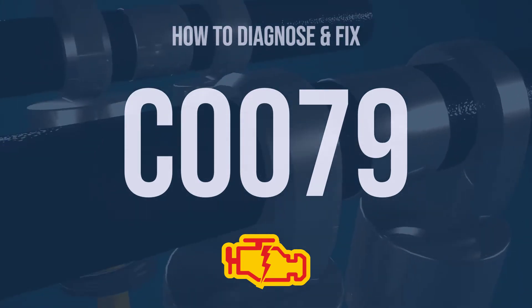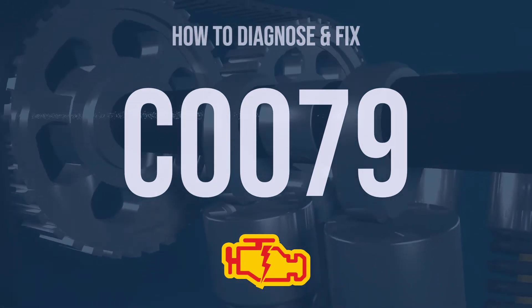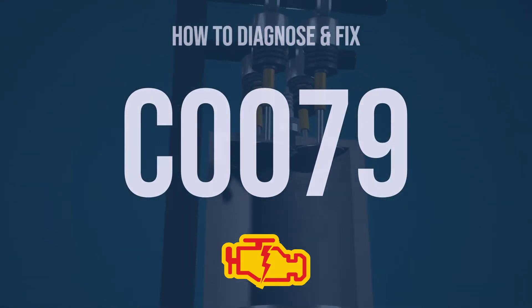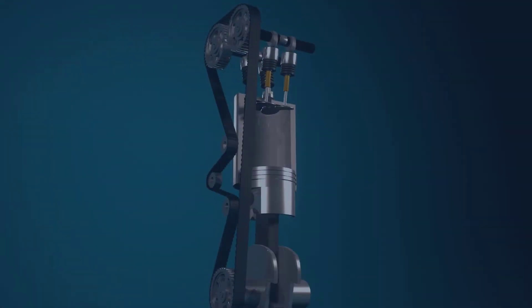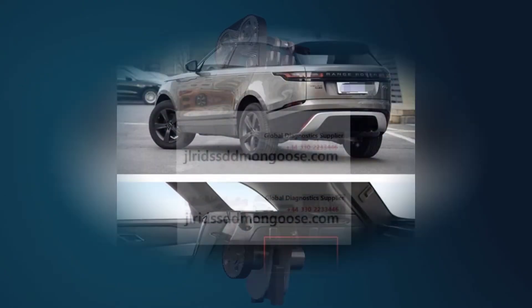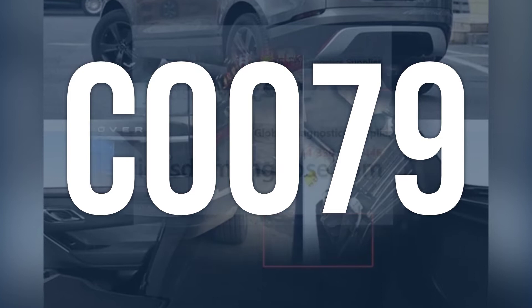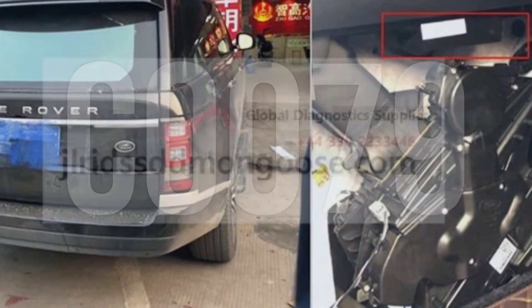Hi, I'm Eric, an automotive technician with 15 years of experience. This video is going to explain the meaning of this error code and show you how to diagnose and fix it. OBD-2 Fault Code C0079 means there is a problem with the Variable Effort Steering System.